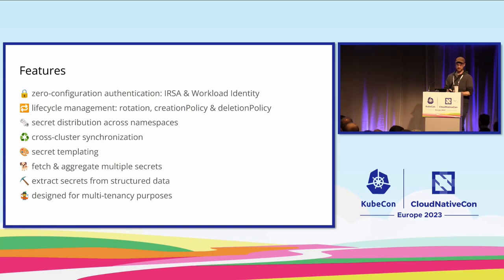Here's a rough overview of features. First and foremost, zero-configuration authentication, which is the most important one to me. When you run this operator in Kubernetes, you need one initial secret that allows access to the secure vault, and the best way to do that is to use a Kubernetes service account to authenticate. On AWS this is called IAM Roles for Service Accounts, or IRSA. On GCP and Azure it's called Workload Identity. This allows you to authenticate without needing to define an initial bootstrap secret.